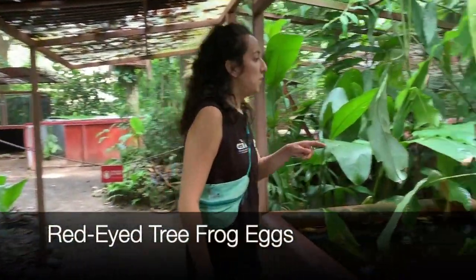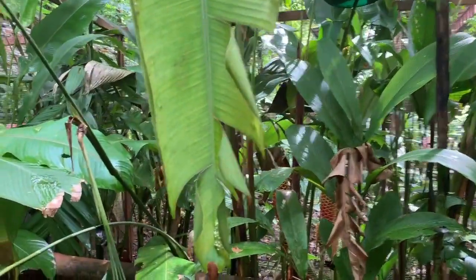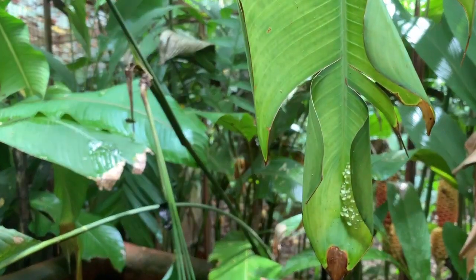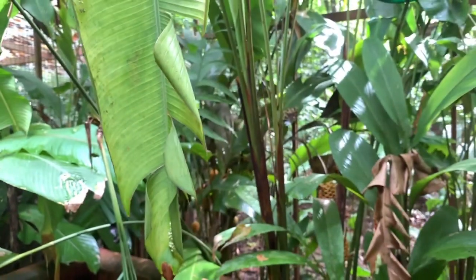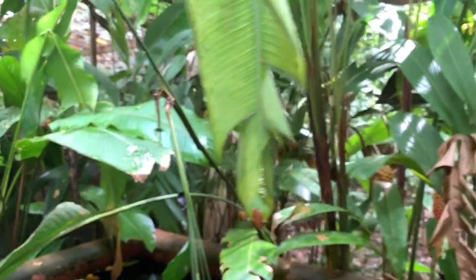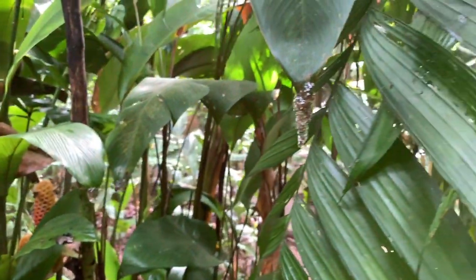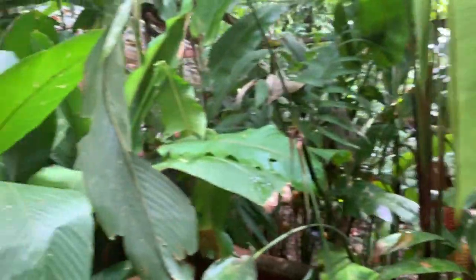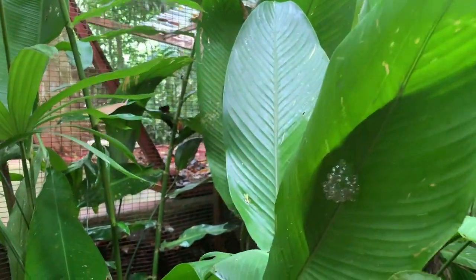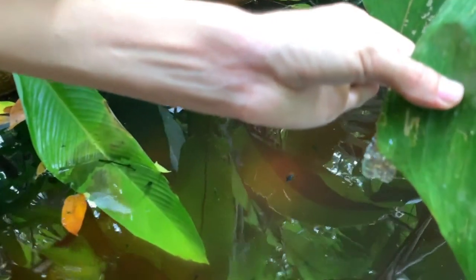The guide points out something exciting: all of these are red-eyed tree frog eggs, laid within the past 24 hours after it started to rain. She didn't see them on yesterday's tour. The eggs are almost becoming their little tadpole selves — once they're getting ready to hatch, you'll start to see the actual bodies inside and see them moving around. When they cause enough friction, they drop into the water below.